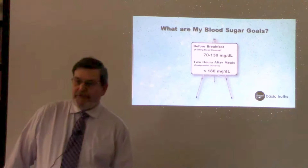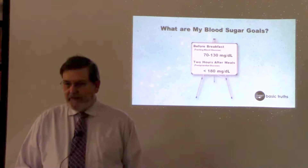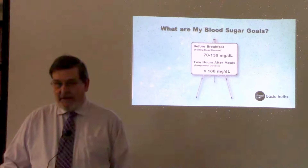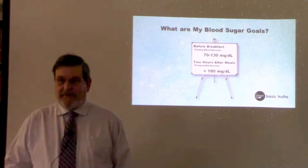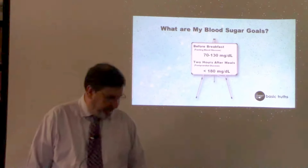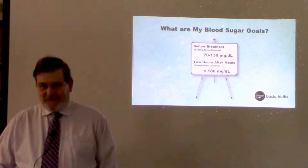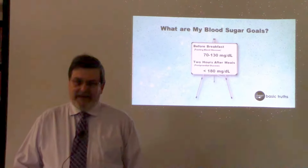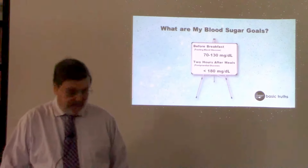What should your blood sugar be? Fasting blood sugar normal is between 80 and 100. The American Diabetes Association considers 125 or below to be controlled. The American Society of Endocrinologists says 130 or below is controlled. After you eat, your sugar naturally goes up and you want it to be below 180 — at 180 is when complications from diabetes begin to occur.